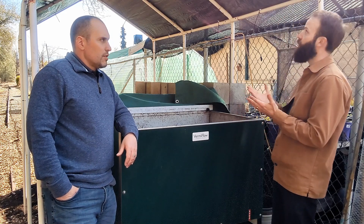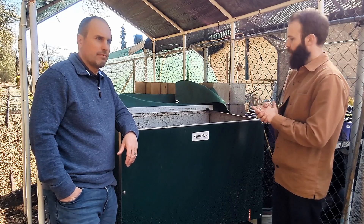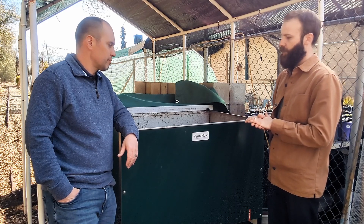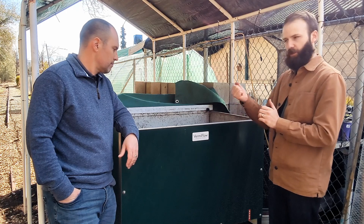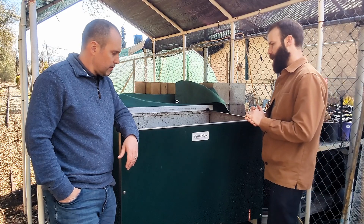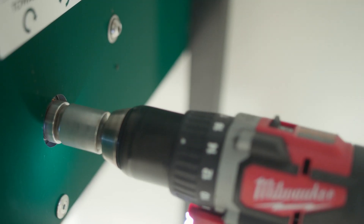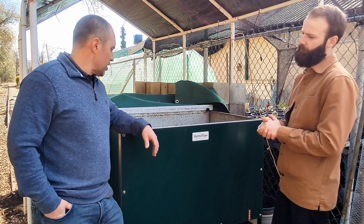Moisture hasn't been a problem at this location. They put the bin here under the shade structure and tarp it. The site operator is really skilled — they know essentially how much moisture content it has just by doing the old squeeze test. The bin has been great, and the harvesting mechanics are really smooth.